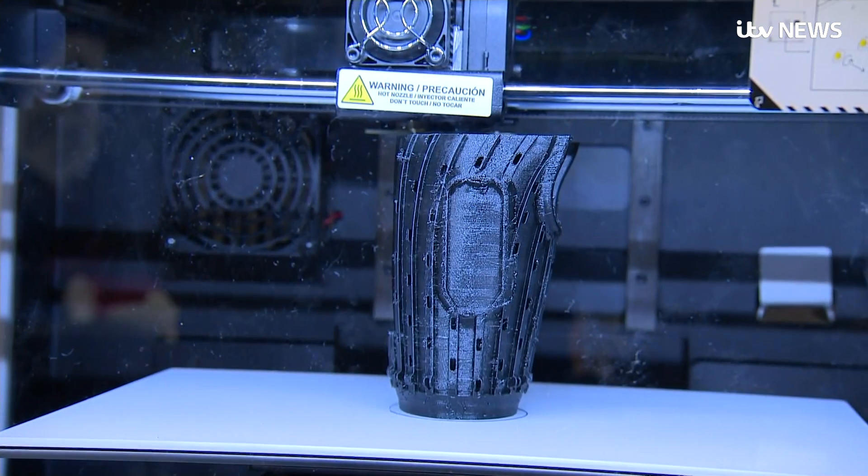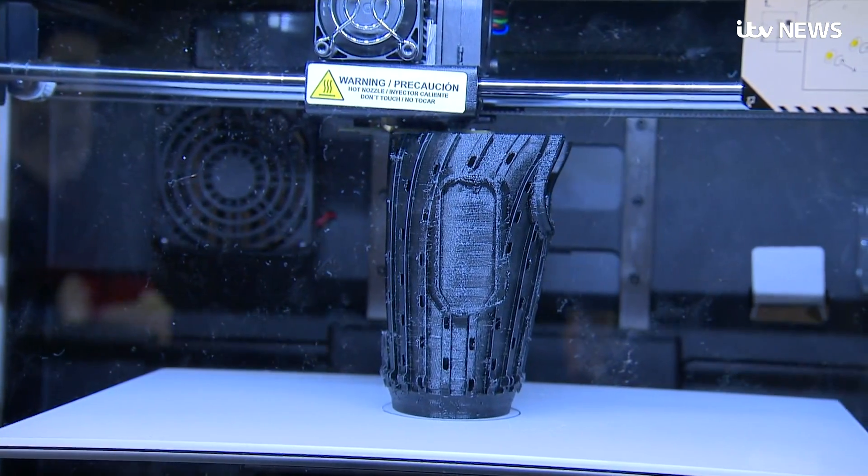We wanted to create a bionic technology that was very advanced but also available democratically to the masses. We have created the most affordable multi-grip bionic hand, at a price point that is affordable enough for NHS healthcare.